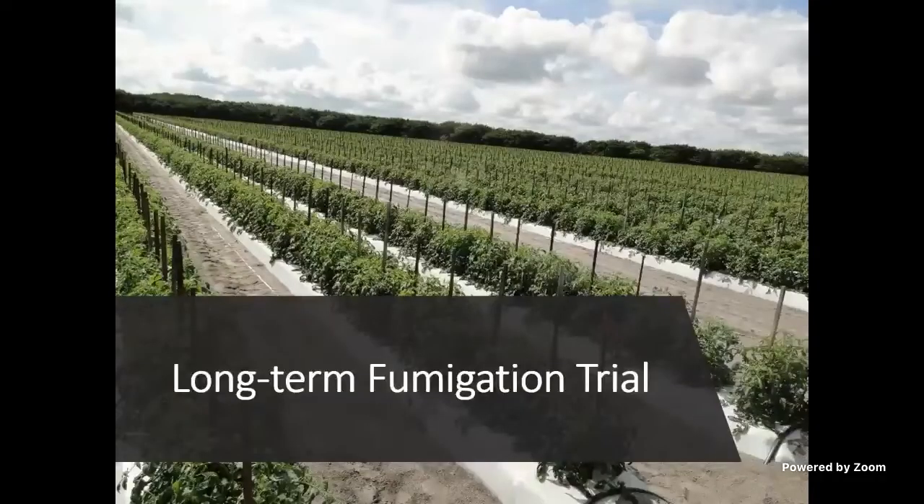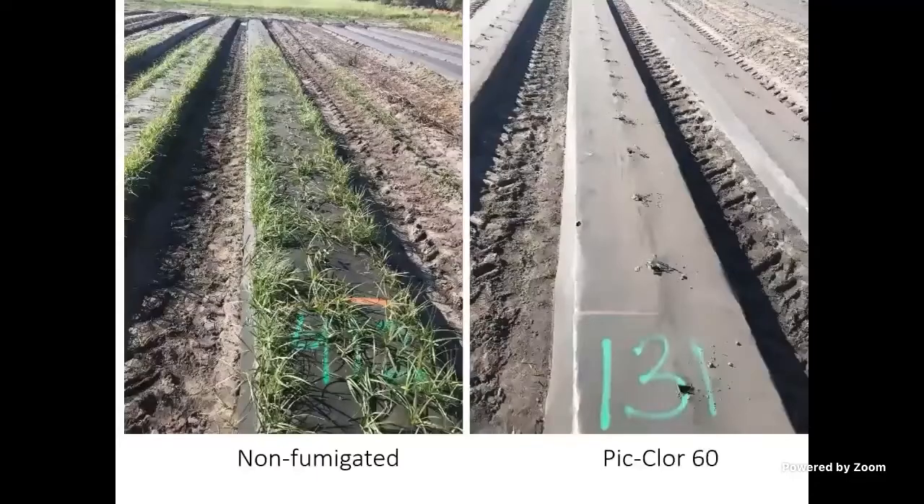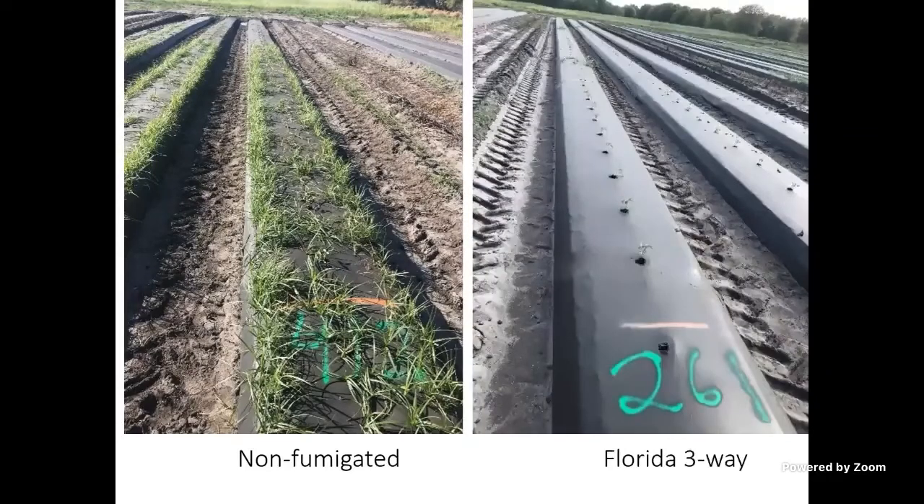We've done a lot of long-term fumigation trials the last few years. I want to point out this picture: on the left is non-fumigated, on the right is Piclor-60. And again, on the left is non-fumigated, on the right is the Florida 3-Way. What we call the Florida 3-Way is a combination — in this case, Piclor-60 plus K-PAM on top.